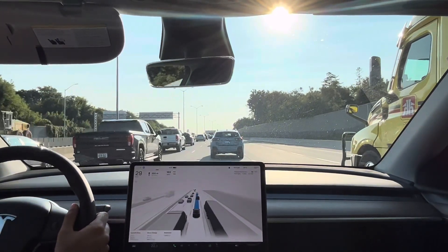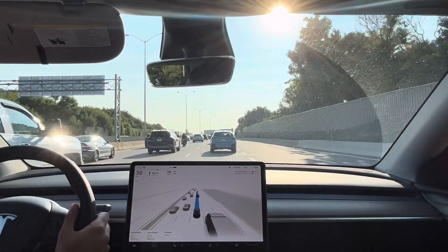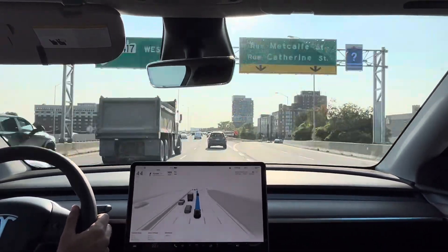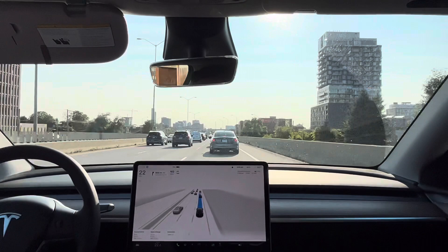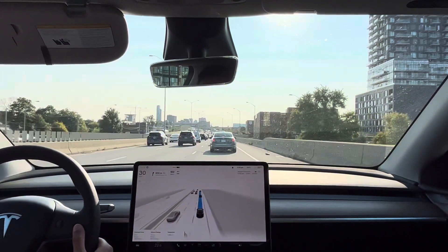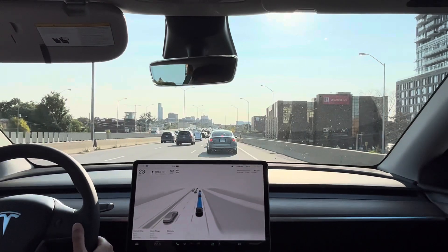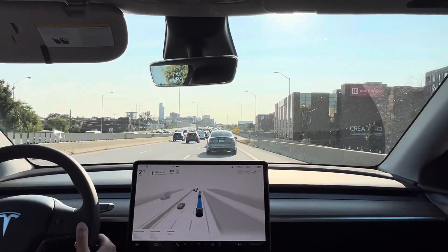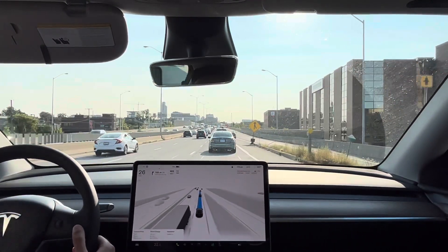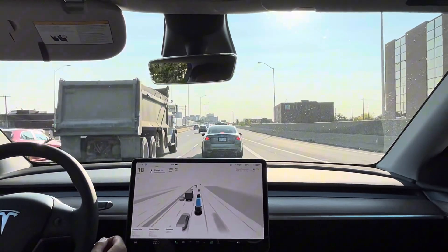We're sandwiched between trucks. If you guys enjoy this content, I'd really appreciate it if you could give this video a thumbs up and a like. If you want to subscribe to my channel that would really mean a lot. I'll keep posting videos — I have a free trial of FSD Beta for two more months — so if you like this, please subscribe. Thank you very much.